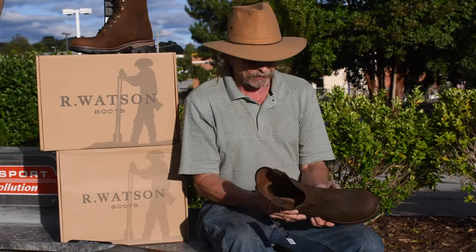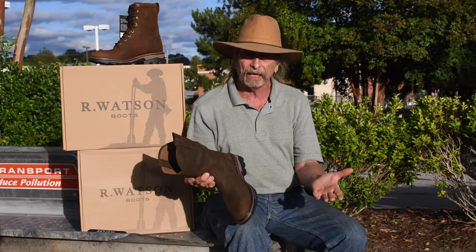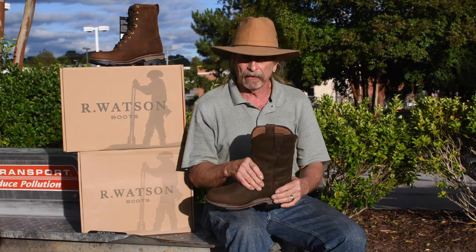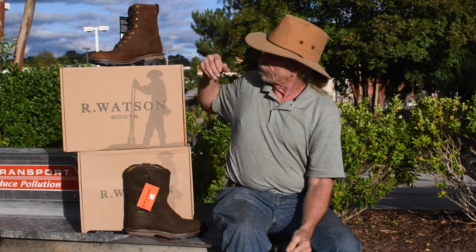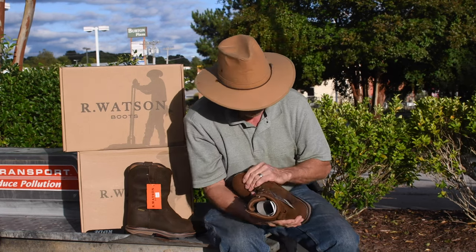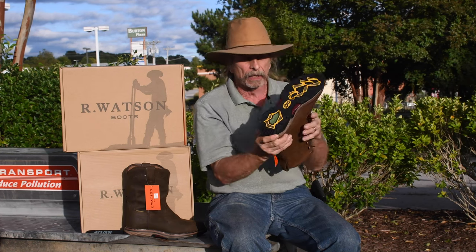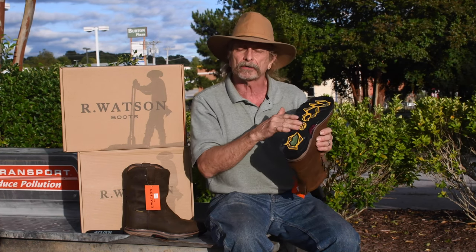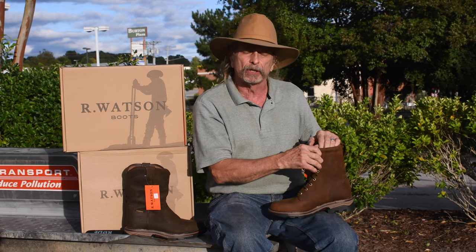This is a good model — it goes all the way up to a size 15, which means it fits the larger guys who are actually out there working. Same boot in a lace-up model, also waterproof, same sole that gives you traction without tracking so much. These have got the R. Watson cushion inside.